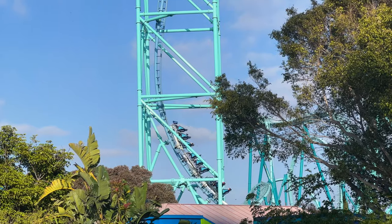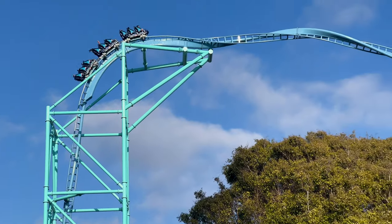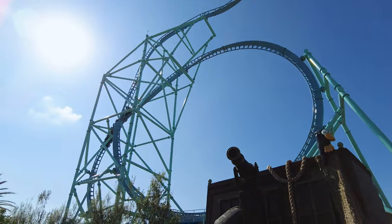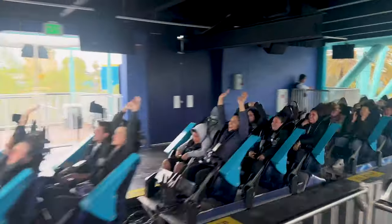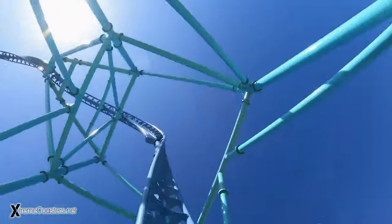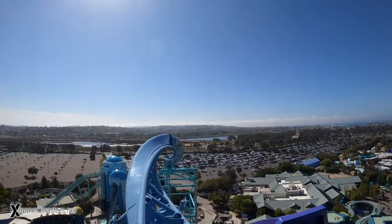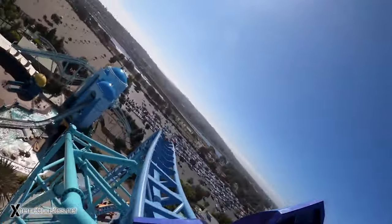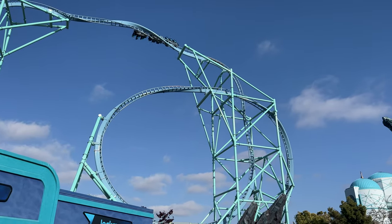Nearby is the Electric Eel Roller Coaster, a steel-launched coaster with loops, twists, and an inverted heartline roll. This ride has three launches, rocketing riders up to 62 miles per hour and 150 feet into the air. One of the best parts is the non-inverting loop at the top that gives you a feeling of weightlessness high above the ground.